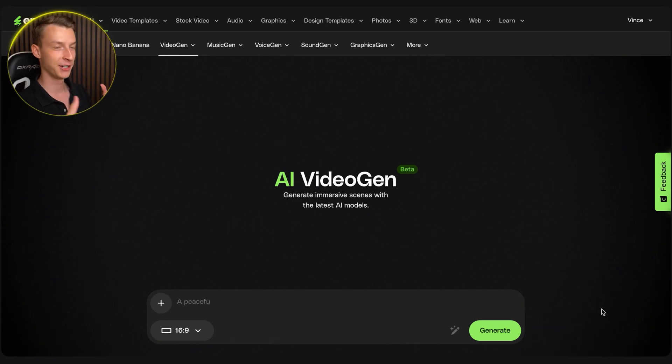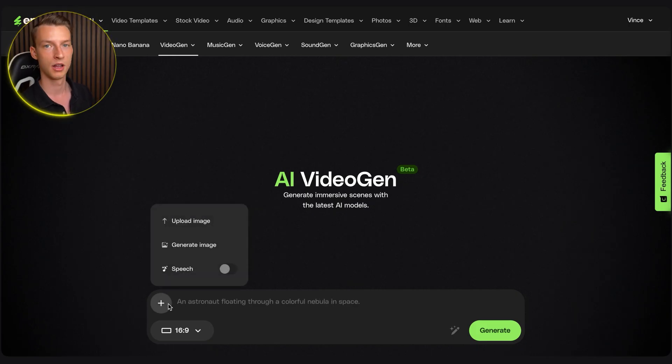If you spend more time on it, obviously you can get much better results. The creativity is your only limitation, because you can create whatever scenario you want with AI. So now we are inside Envato's platform in the AI Video Jam section. One thing that's very important: even though you are getting unlimited video generations for the month of September, if you are going to be using the speech feature as well, you only get 30 uses and after that you have to pay for more credits. So that's just something to keep in mind.